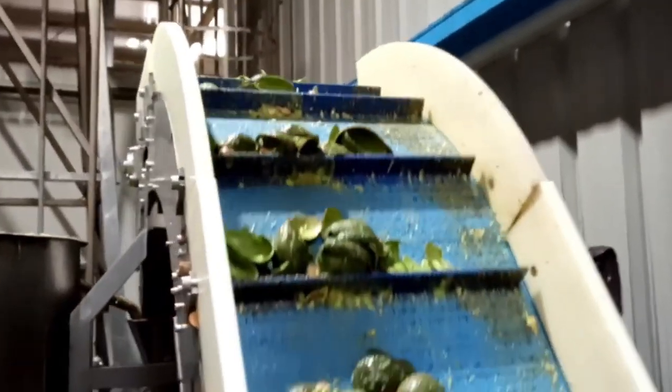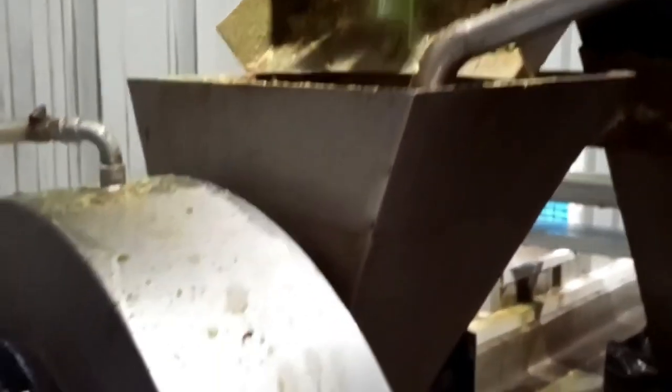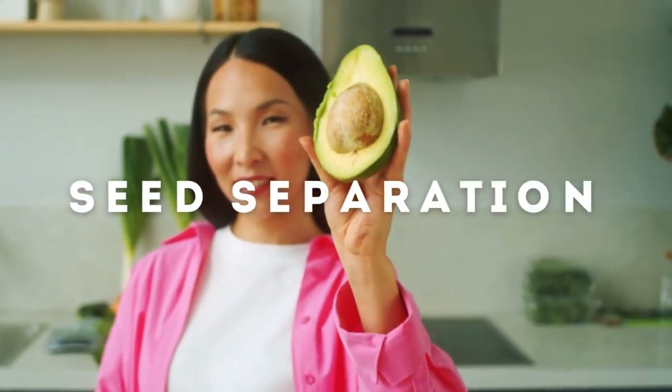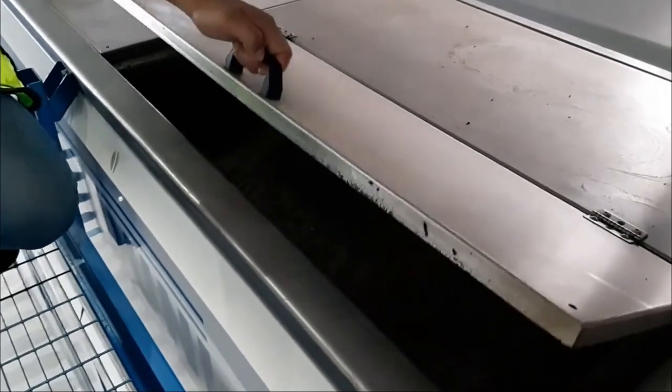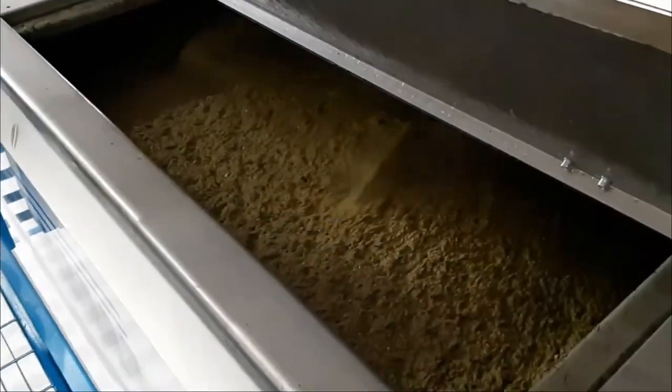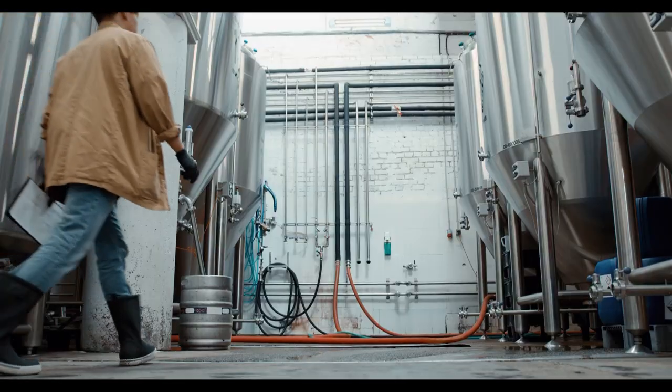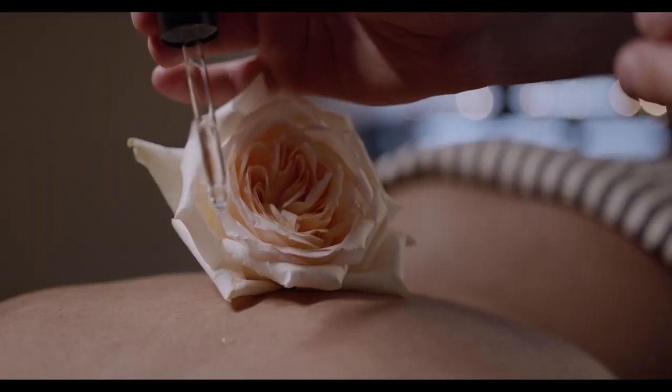The first step in avocado oil production is depulping, where the outer skin and pit are removed. Special machines process the avocados, leaving behind only the rich, creamy flesh — the part that holds the precious oil. Before extraction, the avocado flesh is mashed into a thick paste, preparing it for the pressing stage. In some processes, the paste is heated slightly to enhance the oil yield.